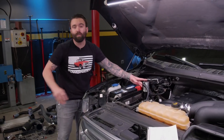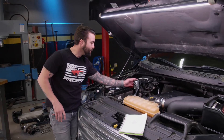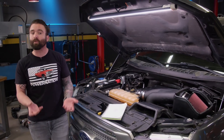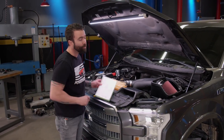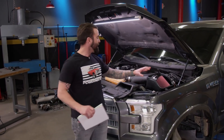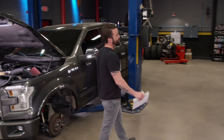Here we are all assembled. JLT Performance helped us finish up this engine bay — we installed a catch can to eliminate oil vapors coming from the crankcase before it goes back into the intake tube. Then we wrapped it up with a cold air intake that fits seamlessly and will feed these turbos all the air they need to make power.